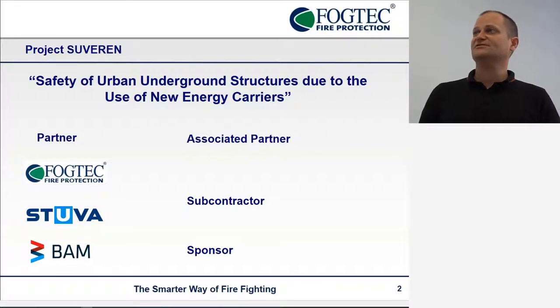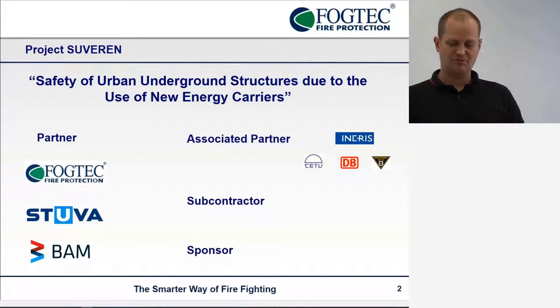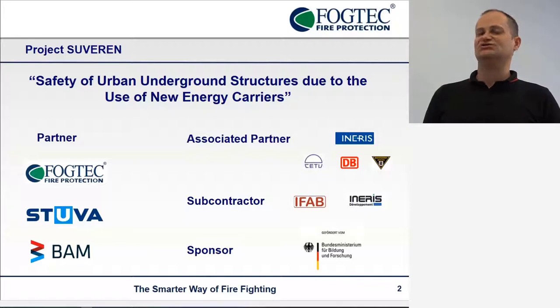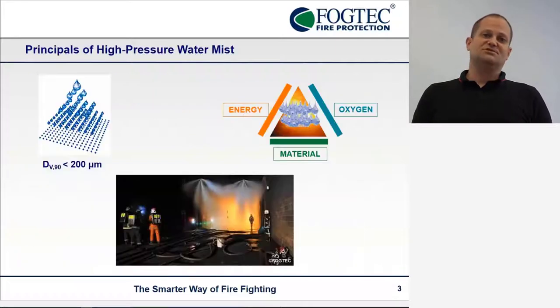We also have associated partners from France, the USGV and Deutsche Bahn and the firefighters from Munich, as well as sub-contractors like IFAB, which play a larger role in the fire tests. Our work was funded by the general ministry. Just a few words about the principle of high-pressure water mist, which is the firefighting system we are modeling.